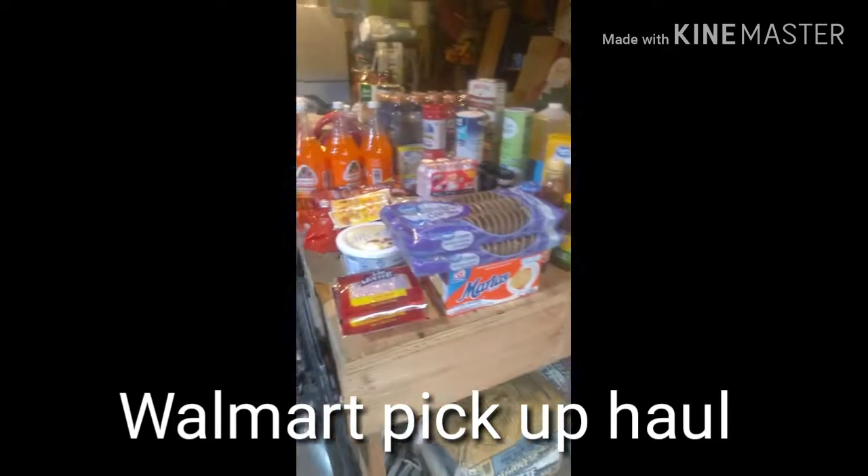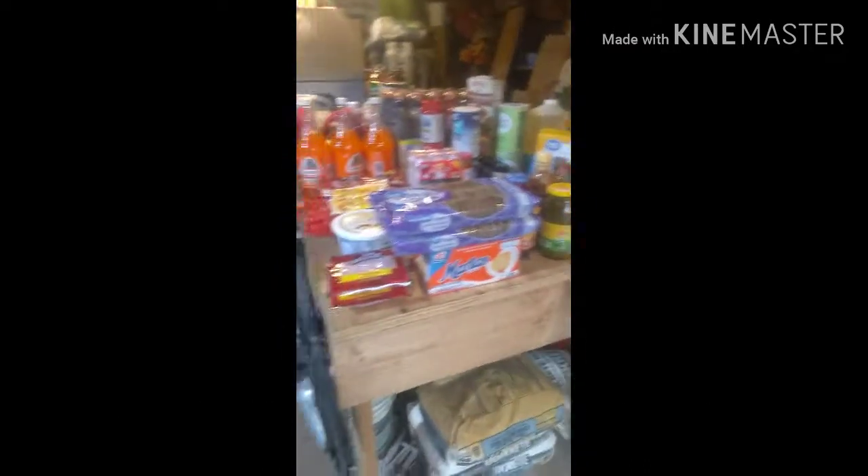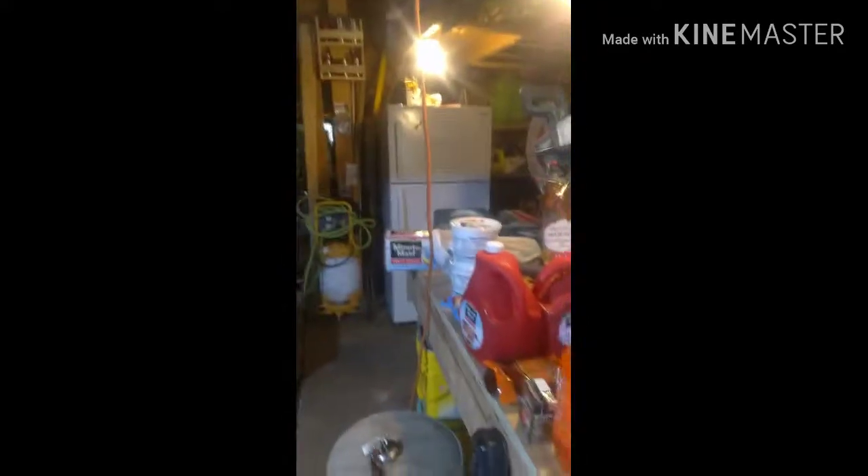Welcome back to our channel! We're doing a grocery haul from Walmart pickup. It's in my garage today because we're putting it all in our fridge, which is over there.